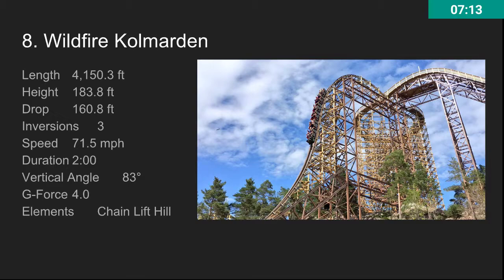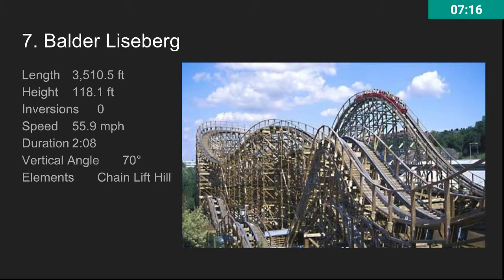At number seven, we have Balder at Liseberg. This is a really awesome Intamin wooden roller coaster. There aren't really any laterals on the turns, but it has some really good ejector airtime.